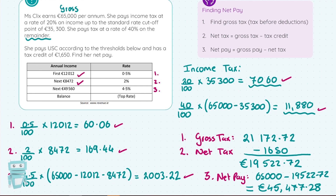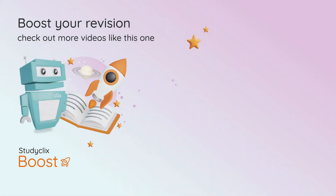What we need to focus on is the steps. Step one: find your gross tax — get the value of all the taxes in the question. Step two: net tax is when you take away the tax credit. Step three: net pay is where you take your gross pay, subtract the tax payable, and get your net pay — your take-home pay.